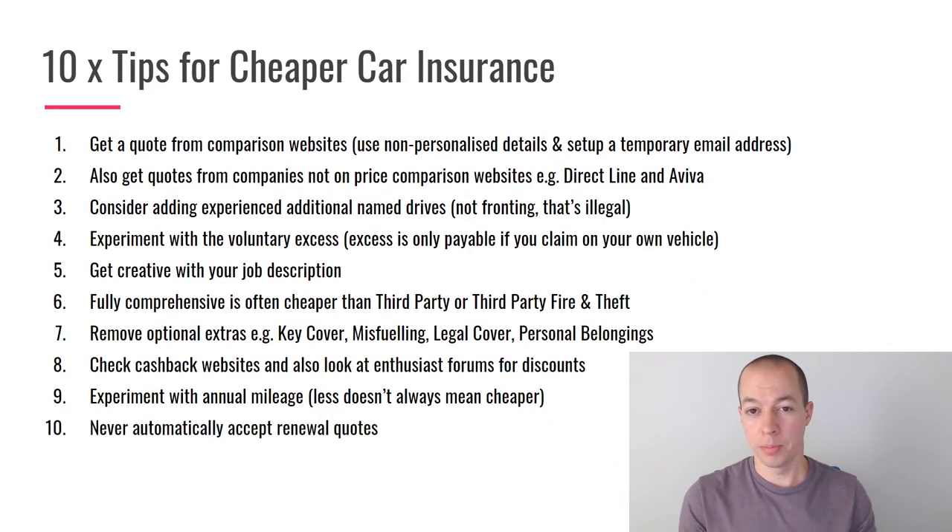My final tip before the bonus: never automatically accept a car insurance renewal quote. Every insurer will increase their cost every single year if you let them. Renewal letters must now include the previous year's price so you can see exactly how much it has gone up — mine typically increases by £100 to £150. Never accept your renewal without contacting the company first to haggle over the price.